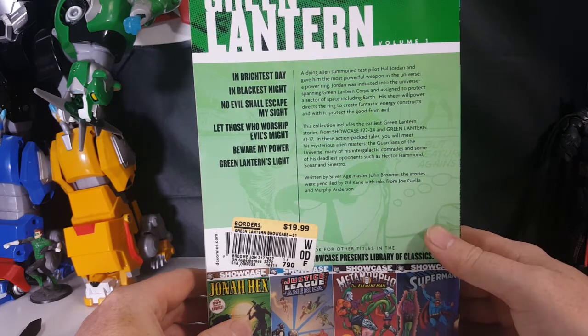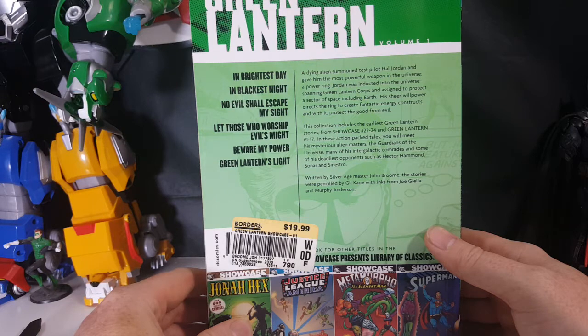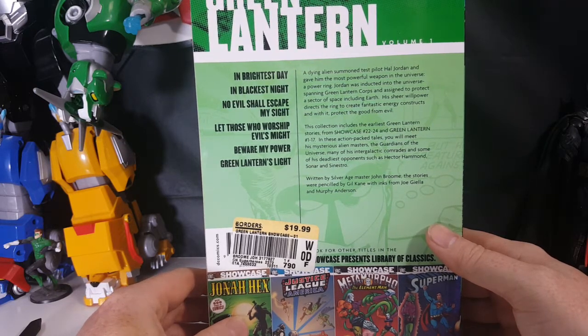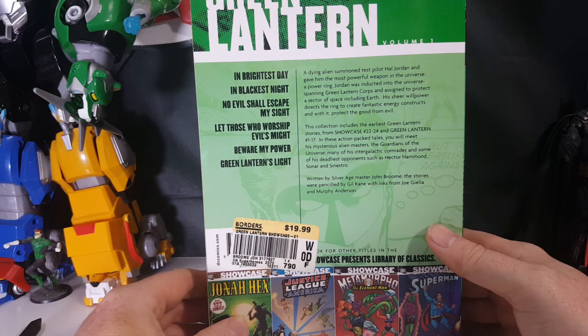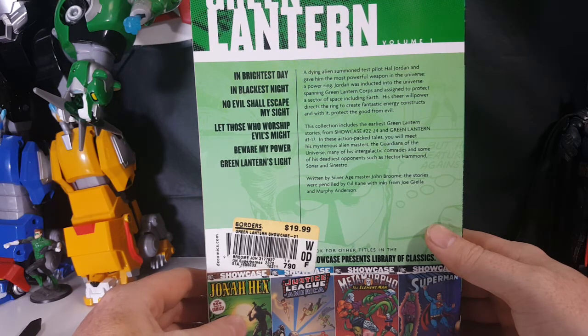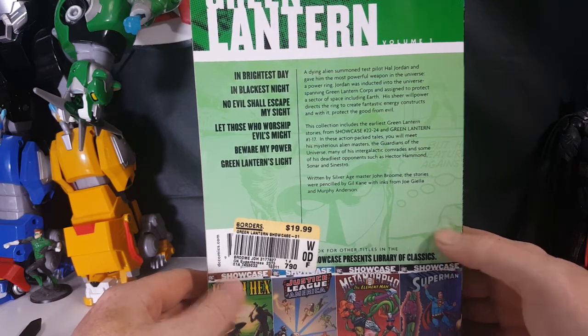In these action-packed tales you will meet his mysterious alien masters, the Guardians of the Universe, many of his intergalactic comrades, and some of his deadliest opponents such as Hector Hammond, Sonar, and Sinestro. Written by Silver Age master John Broome, the stories were penciled by Gil Kane with inks from Joe Giella and Murphy Anderson.